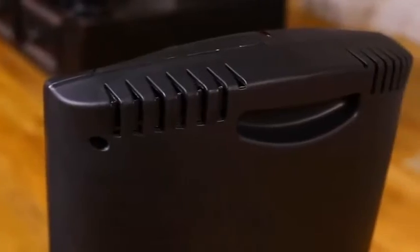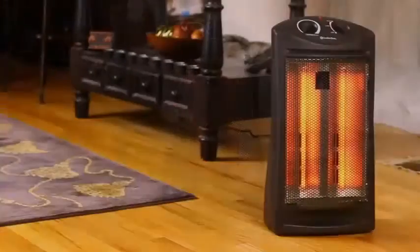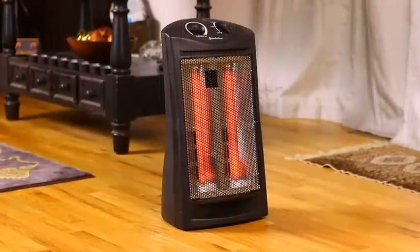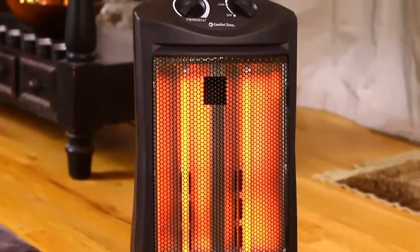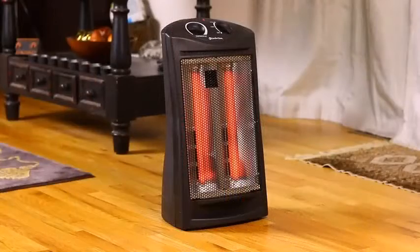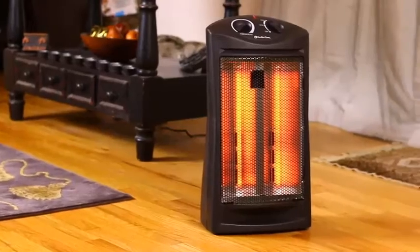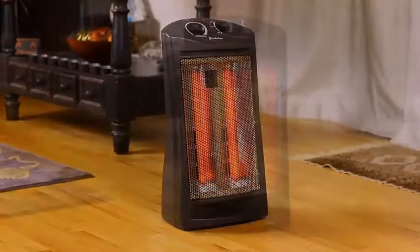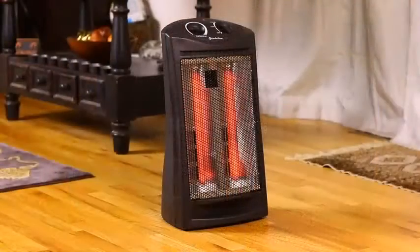When it comes to heat output, this Comfort Zone heater does a pretty good job. There are two main heat settings — low and high — along with a knob to adjust the heating setting and a separate dial to change the thermostat level. The maximum output on the low setting is about 750 watts, which translates to 2,557 BTU. The high setting has a 1,500 watt output, which equals 5,120 BTU.